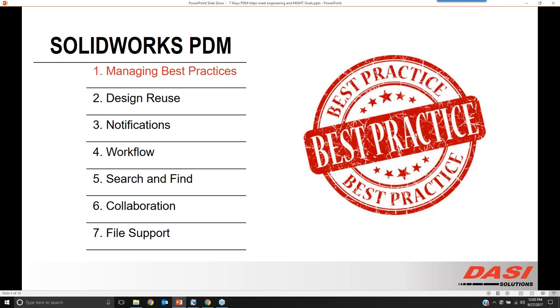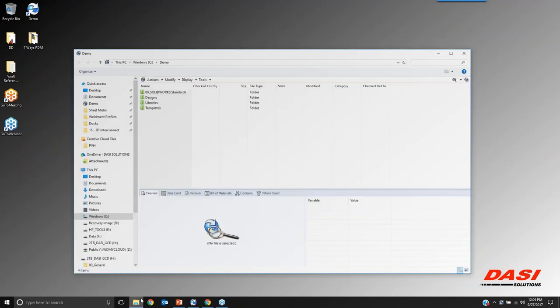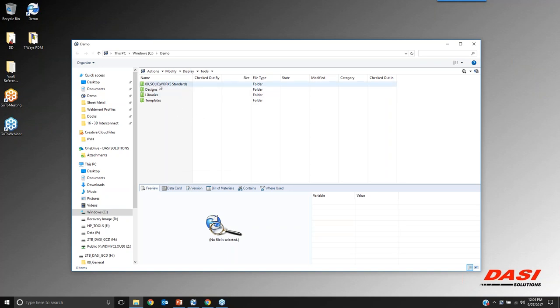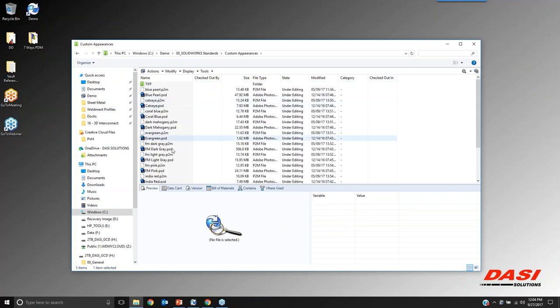First up: managing best practices. One of the things we can do inside of the software is manage templates throughout the organization. Inside my vault, I have a section called SOLIDWORKS Standards. This is where SOLIDWORKS CAD is pointed to find things like file templates — when I create a brand new part, assembly, or drawing — sheet format templates, weldment profiles, demo libraries, reusing parts, and custom appearances that SOLIDWORKS is looking at.